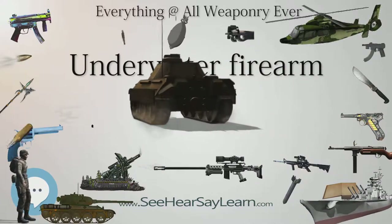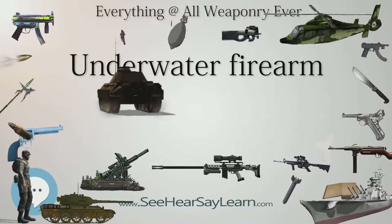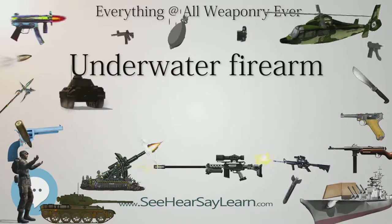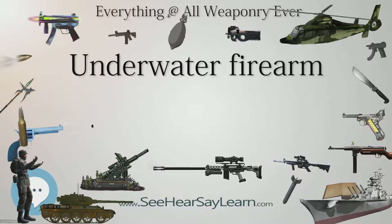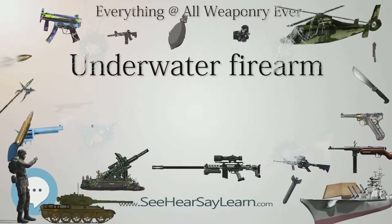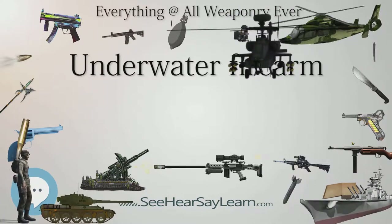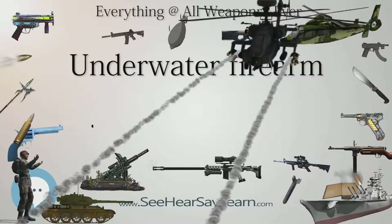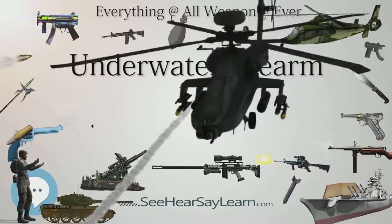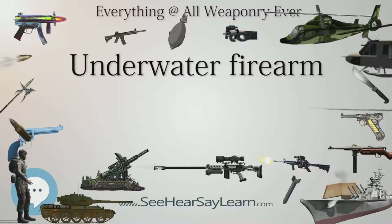Rather, the fired projectile maintains its ballistic trajectory underwater by hydrodynamic effects. The lack of rifling renders these weapons relatively inaccurate when fired out of water. Underwater rifles are more powerful than underwater pistols and more accurate out of water, but underwater pistols can be manipulated more easily underwater.